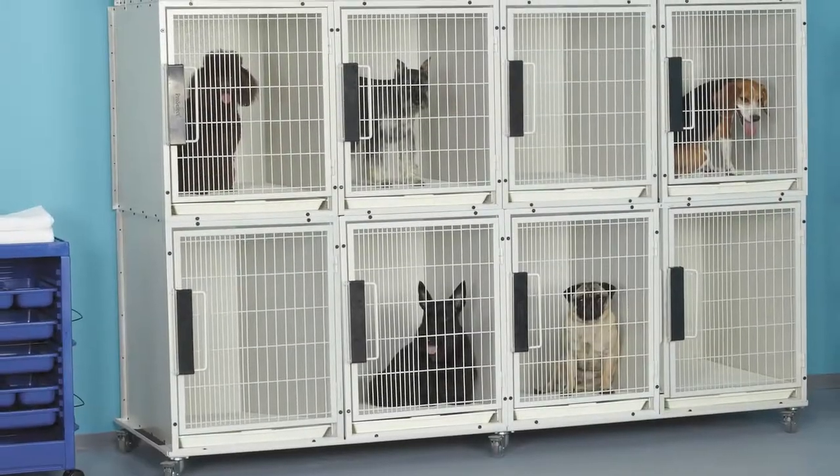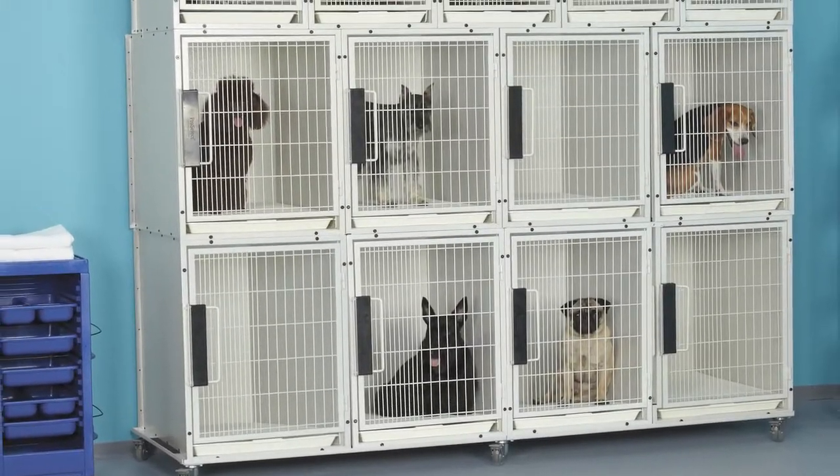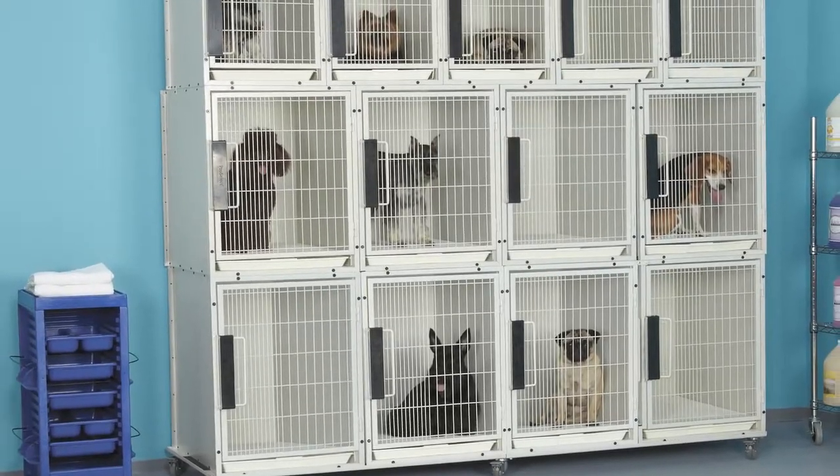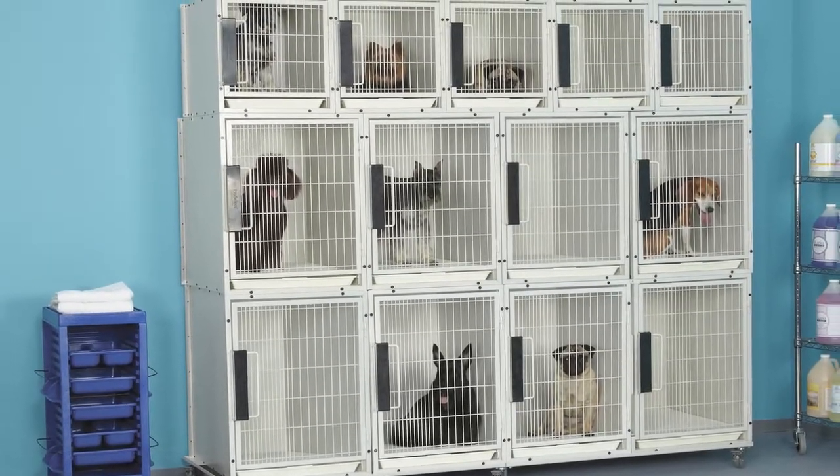The thirteen-unit kits include four medium cages on the bottom, four medium cages in the middle, and five small cages on top. All cage banks come with cage connectors.